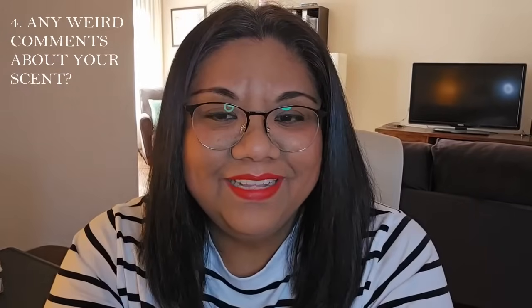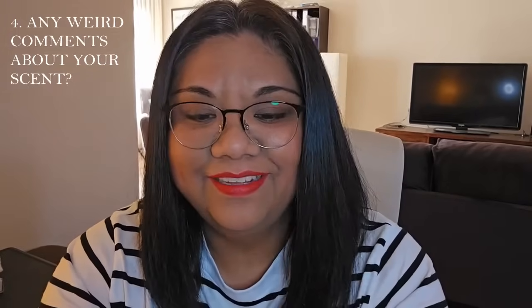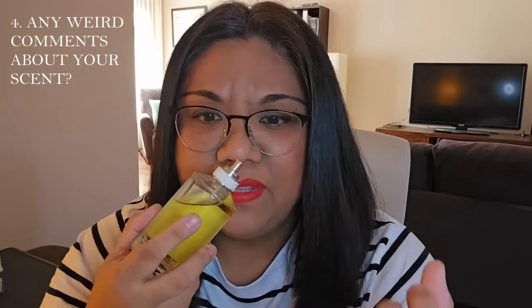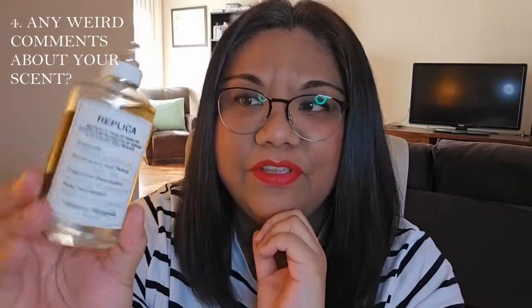Question four: have you ever received weird comments about your scent? The answer is yes, and it's mostly from people I know. Recently I made a video talking about my first perfume insult of the year — which isn't really an insult, just an honest opinion. My husband commented for about a week that he does not enjoy Matcha Meditation from Maison Margiela. He says it smells like fish. And it's funny because when I made that video, other people also said it has a kind of seaweed, sushi scent to it.